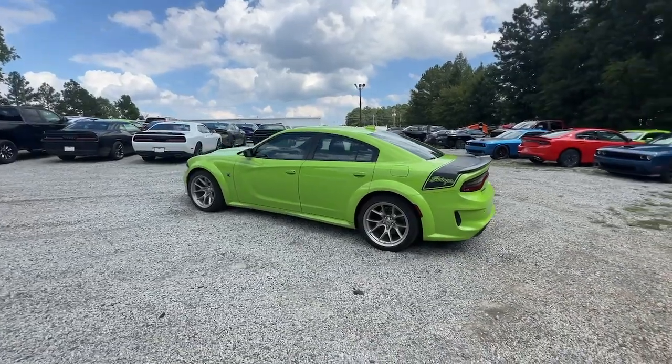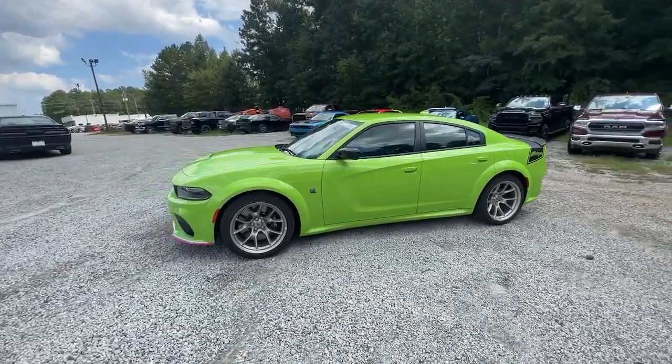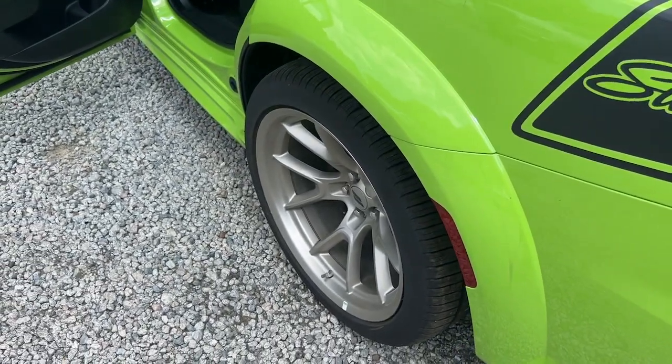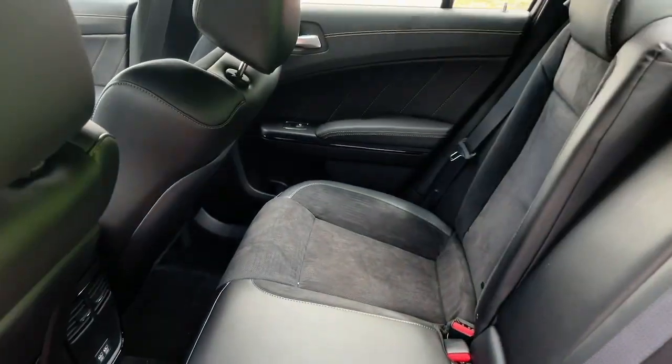These are just some of the great options this vehicle comes with: heated steering wheel, lane departure warning, navigation system, keyless entry, backup camera, heated mirrors, keyless start, remote engine start, premium sound system, and satellite radio.